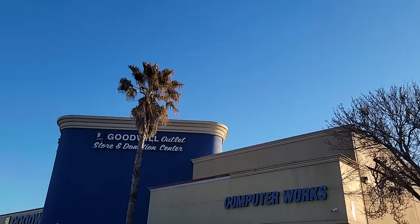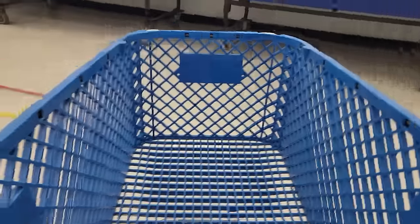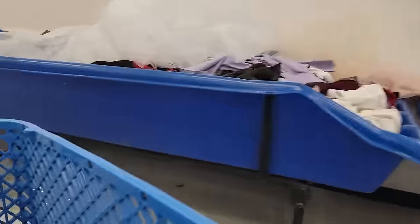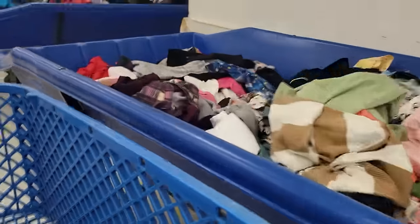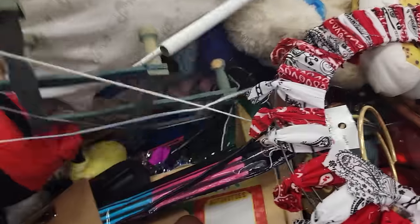Another shopping day — going to the bins. This location is usually really great. I usually get a full cart, like overflowing, and I usually spend around $60 to $70, but today I only spent $16.